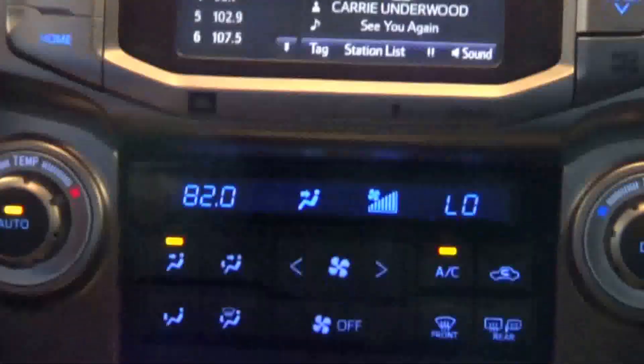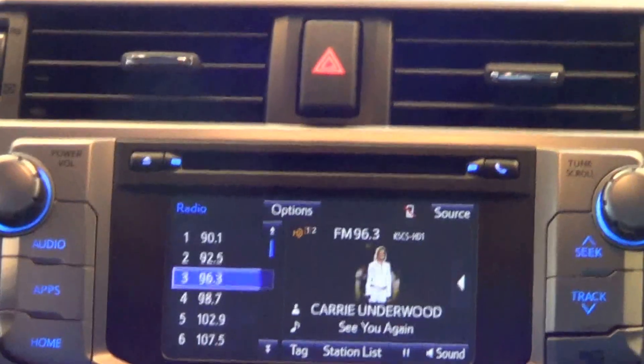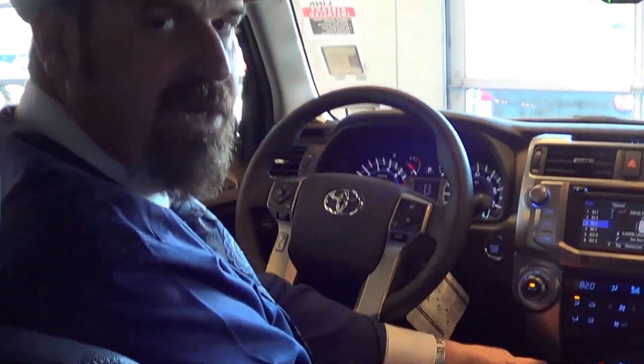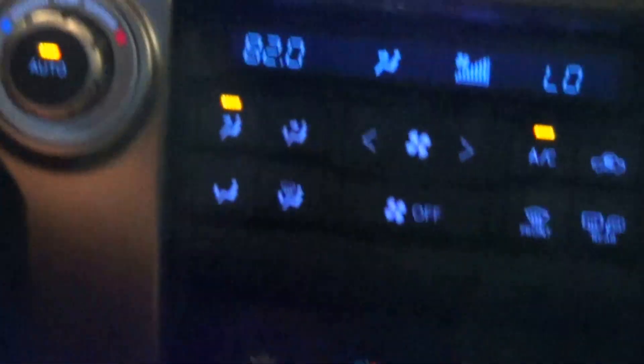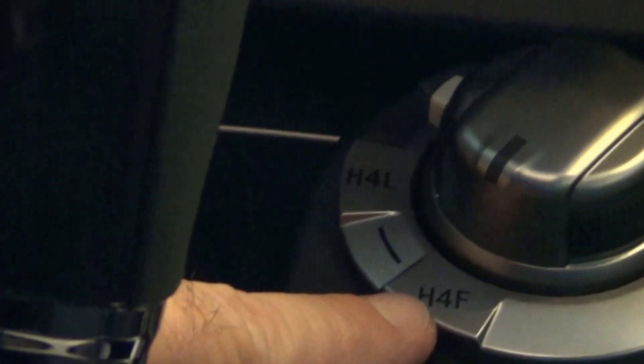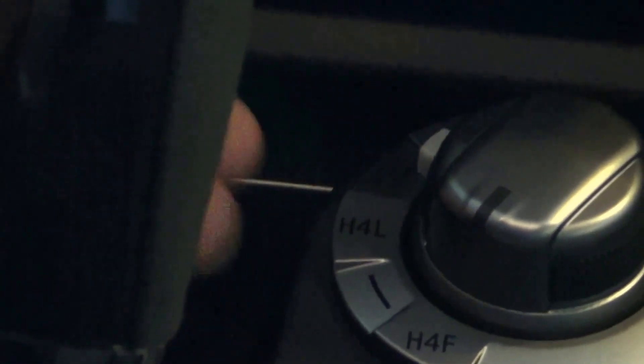You can listen to XM, Pandora, or iHeartRadio through your smartphone via Bluetooth. We also have a USB plug where you can hardwire an iPod or cell phone. Down here is the four-wheel drive selector. It's a full-time four-wheel drive — H4F is high four free, and then you have high four locked, which you'd use in certain situations.